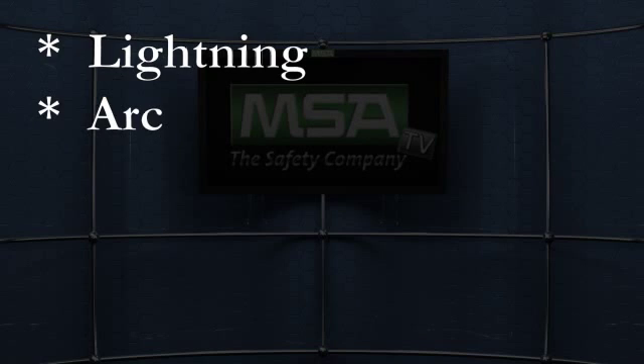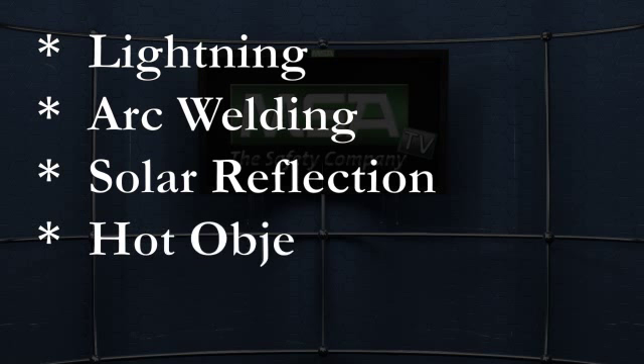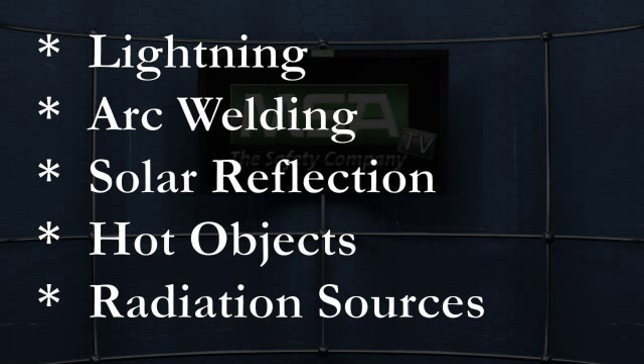The neural network technology and multi-spectral IR combination is highly immune to false alarms caused by lightning, arc welding, solar reflection, hot objects and other sources of radiation.